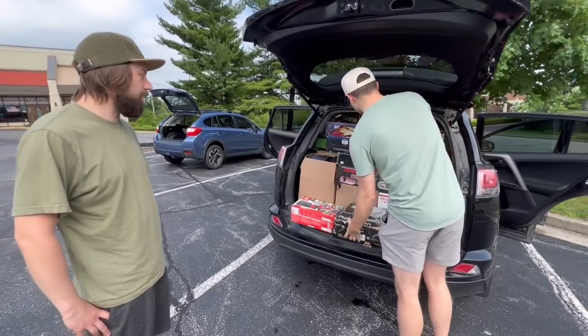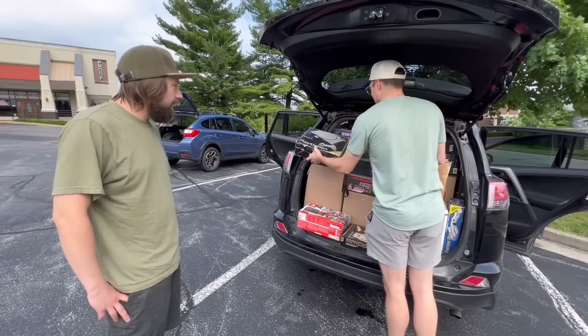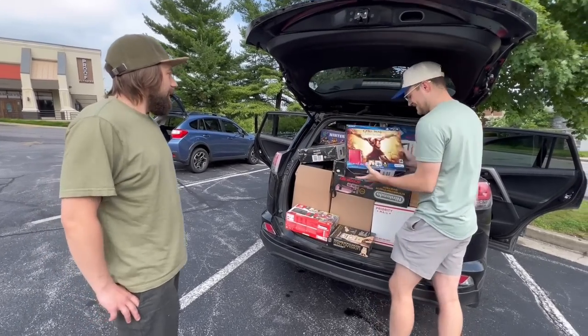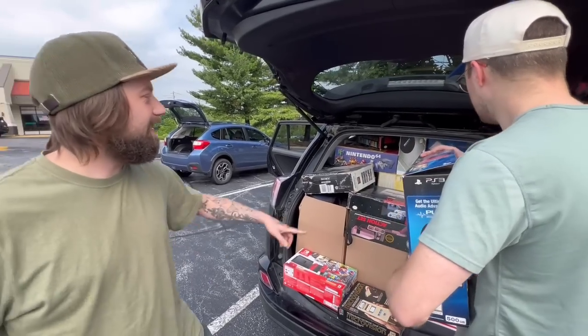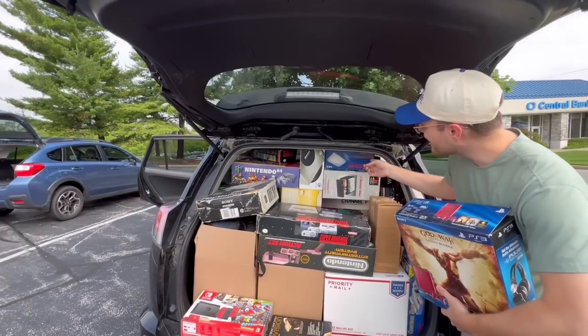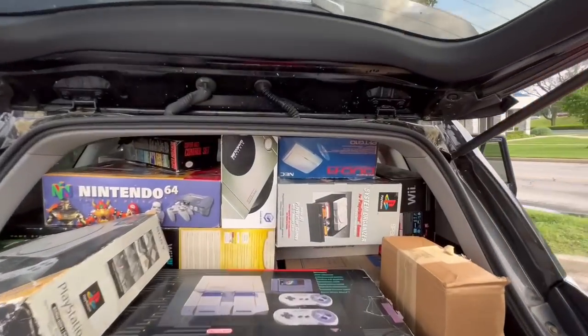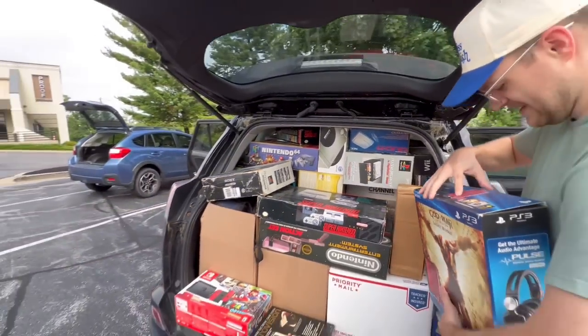Then it was like, 'Sega Genesis games are so cheap, I'll just start collecting those too.' That was a good time to do that. Before I know it, I've got a PC Engine Duo R. I don't remember looking at that specifically on the price charting list — what does that go for? Probably around $300 with the box and stuff.